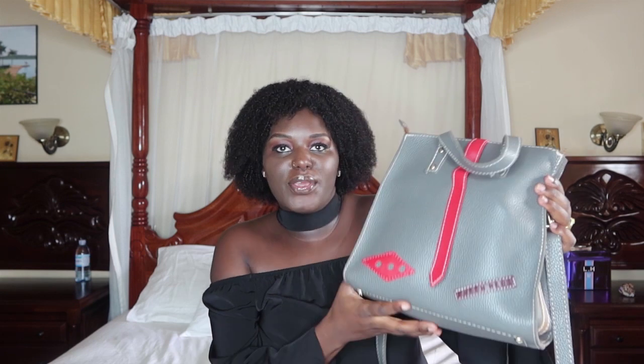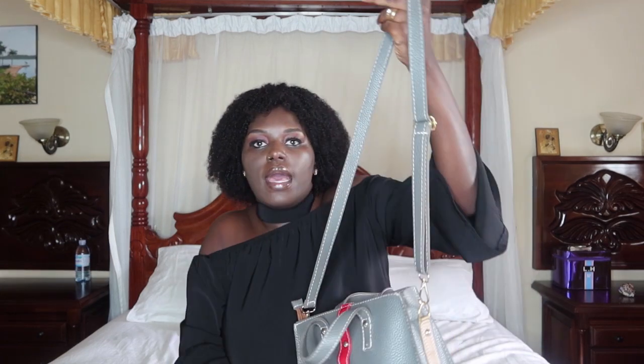So guys, this is my purse — it's a cute bag, as you can see. I like the fact that it has got these handles; I can hold it like this. If I don't want to hold it like this, I can use this strap and hold it as a cross bag. As you can see, the bag is cute. I bought this bag in downtown and it was cheap — you can see it's nice.